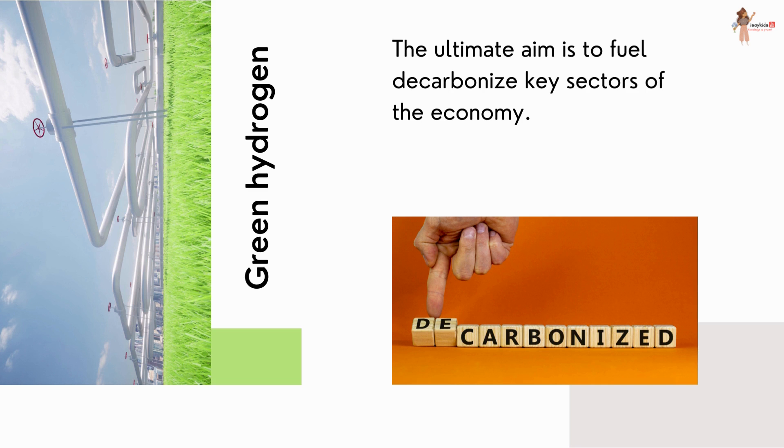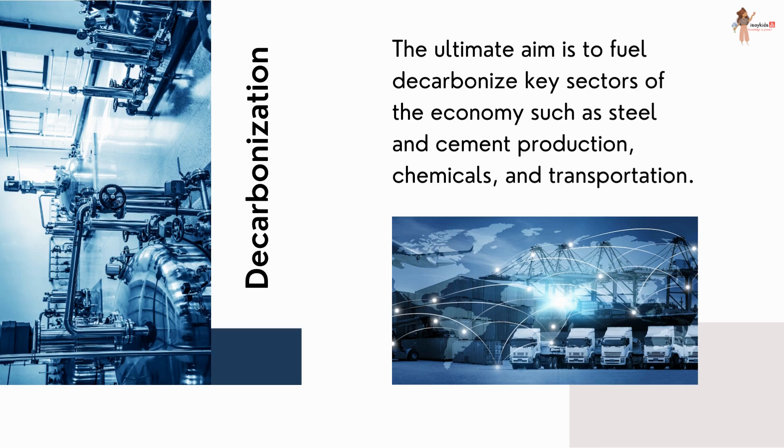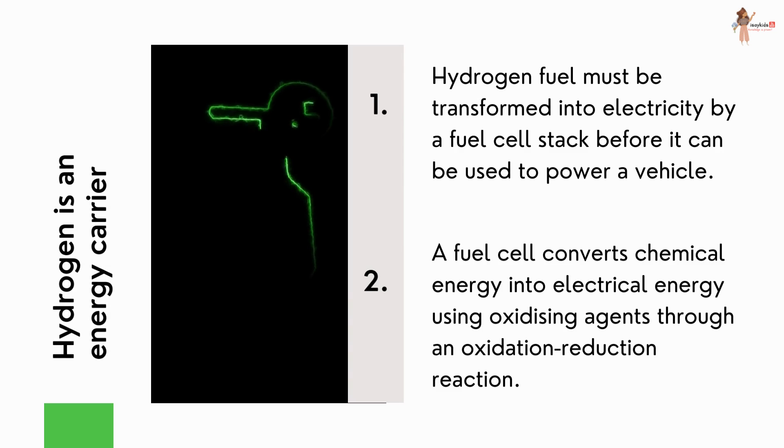The ultimate aim of using green hydrogen is to decarbonize key sectors of the economy such as steel and cement production, chemicals, and transportation. Another advantage of producing green hydrogen is that renewable energy that cannot be stored or used by the grid can be channeled to produce hydrogen.